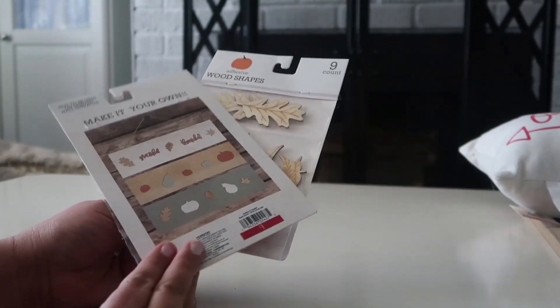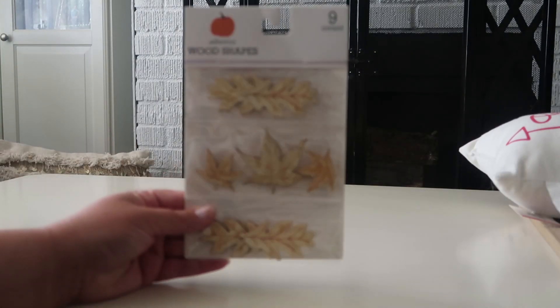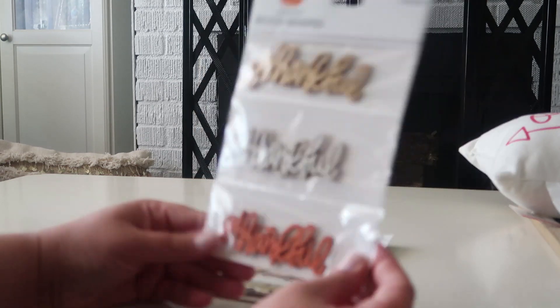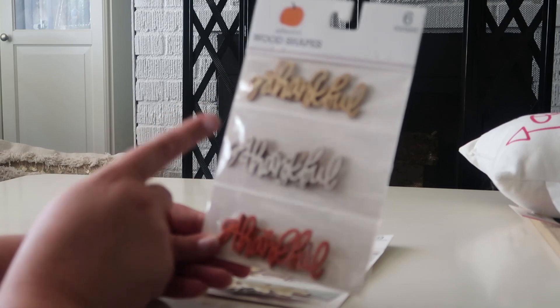These were only one dollar each package. I have different leaves in this package, some wood shapes, and also 'grateful' and 'thankful' in each color. I thought those were pretty cute.